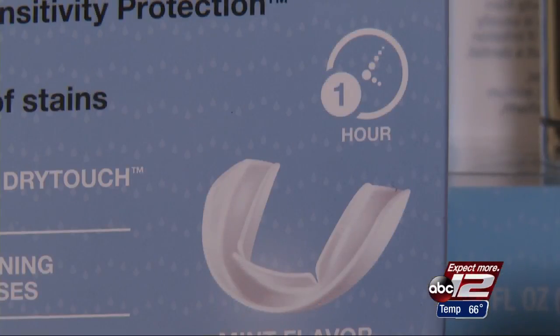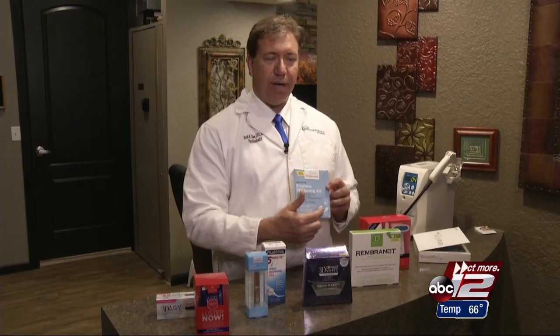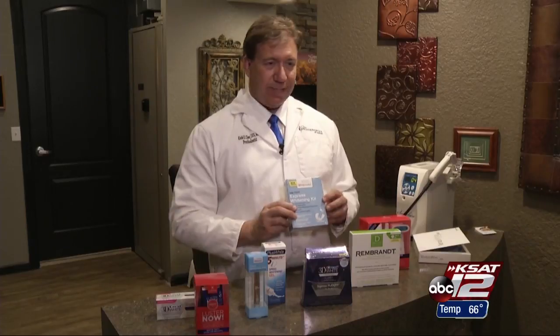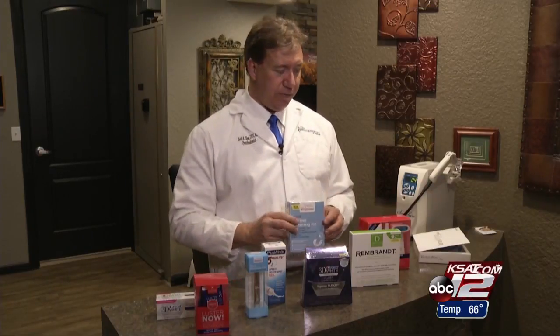Bleaching tray products are the closest thing to what the dentist uses, but these trays are somewhat generic — a few sizes fits most people. That's where it gets frustrating, just trying to get the gel to stay on the teeth in a way that's comfortable so that you can have it in your mouth long enough to get a result.